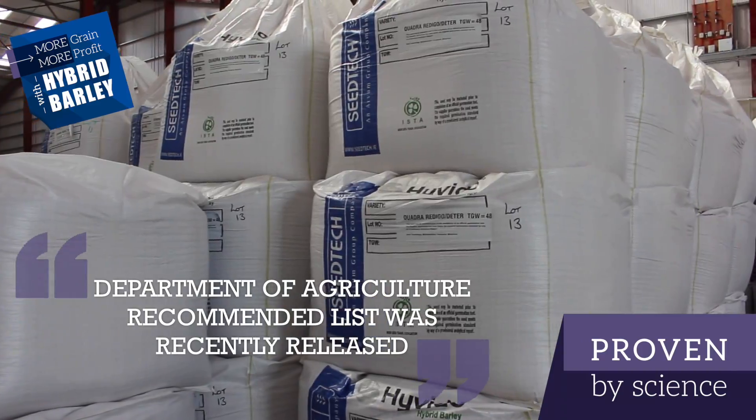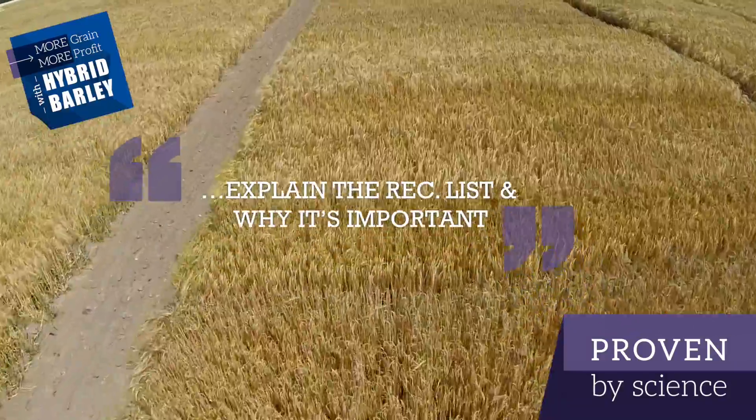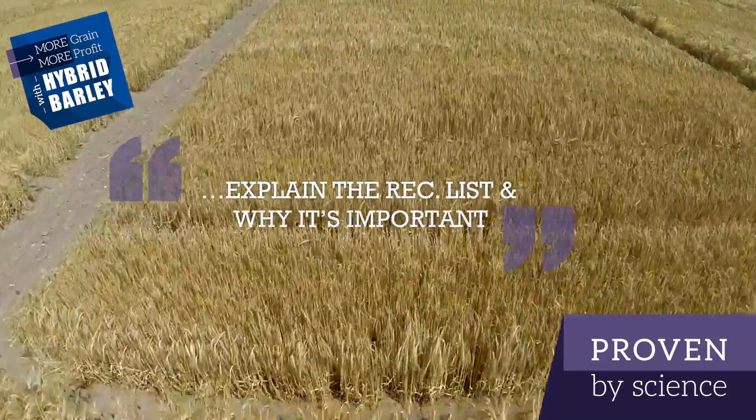The Department of Agriculture recommended list was recently released and I'm going to do a little bit of explaining on the list — why it's so important for a grower to actually consider the list when picking the varieties for 2018.